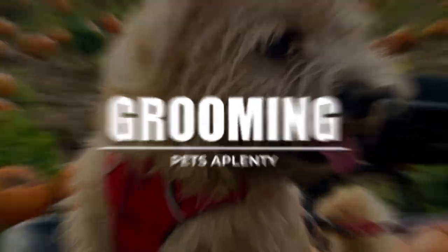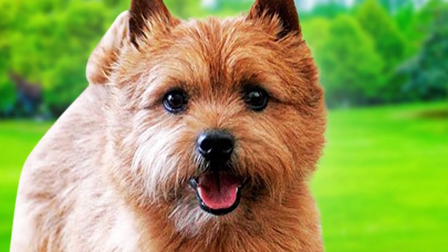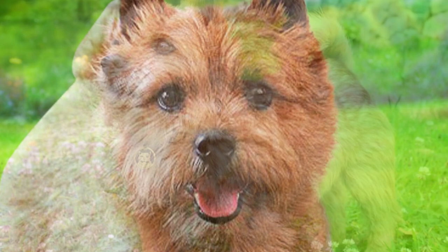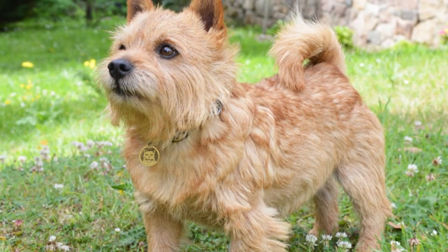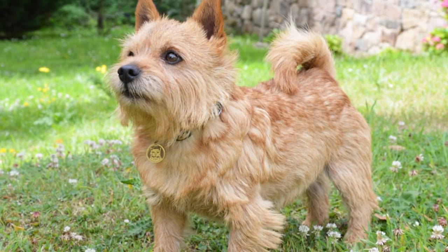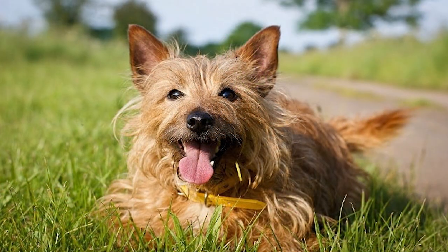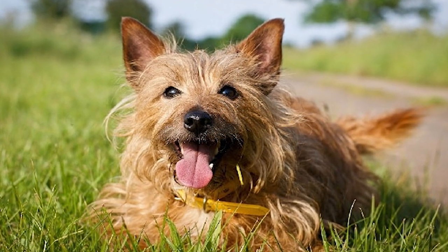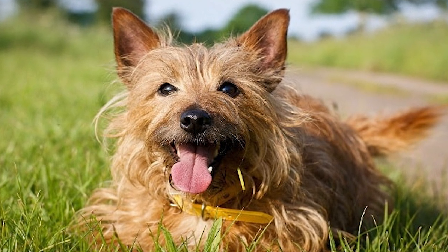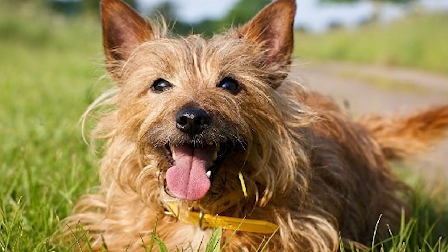The Norwich Terrier has a waterproof outer coat and a warm, fluffy undercoat that sheds. Maintaining a clean Norwich only requires regular brushing once a week, and frequent baths are only needed if he gets dirty playing outside. Hand-stripping removes the outer layer of hair and the undercoat, allowing new hair to come through and maintaining its luster and deep hues. Without stripping, your Norwich will likely have a disheveled appearance and shed more hair. Do this twice yearly, either by hand or using a stripping tool.